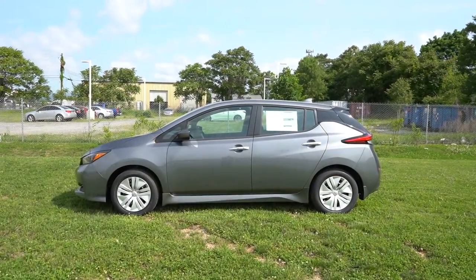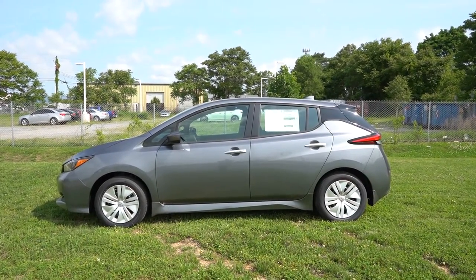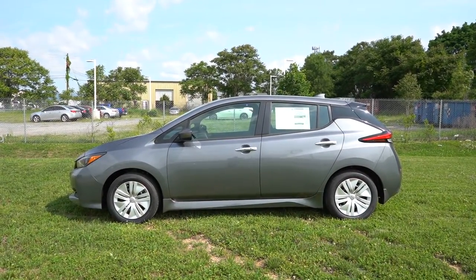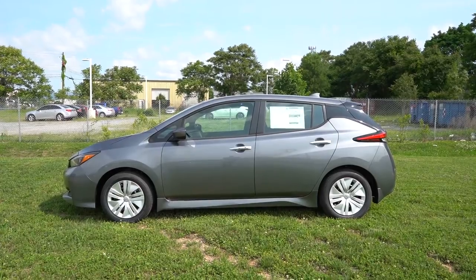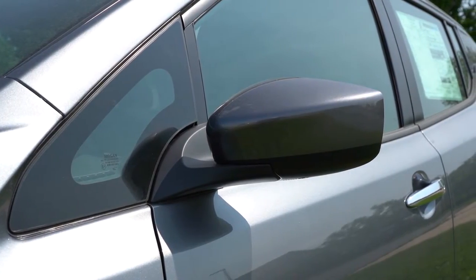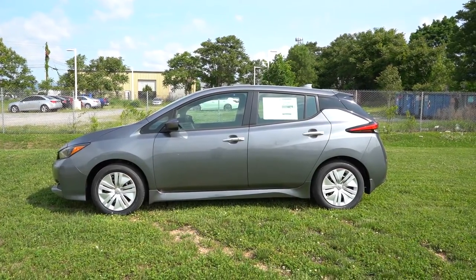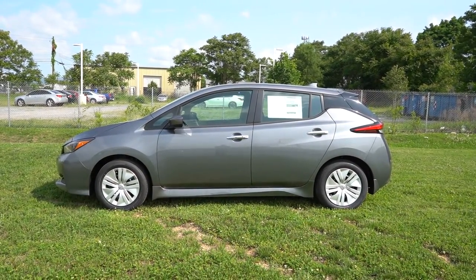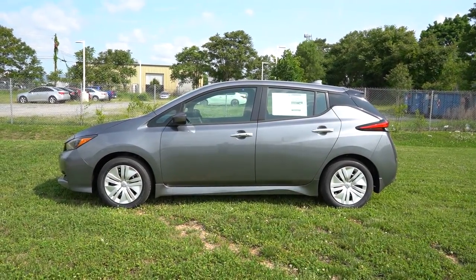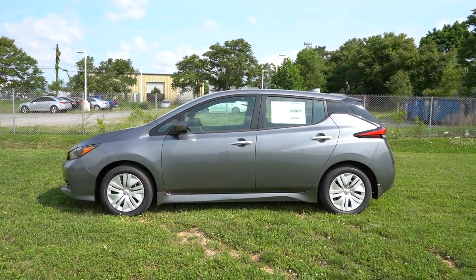Around to the side of the Leaf: black window surrounds come standard, with a floating roofline toward the back on the C-pillar highlighted in black. Chrome door handles come standard on both trim levels, along with body-color power-adjustable side mirrors — which will be heated with the SV Plus. For the wheel setup, 16-inch steel wheels with covers come on the S trim we have today, while 17-inch aluminum alloys come with the SV Plus.